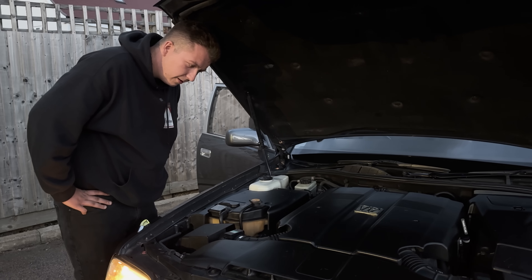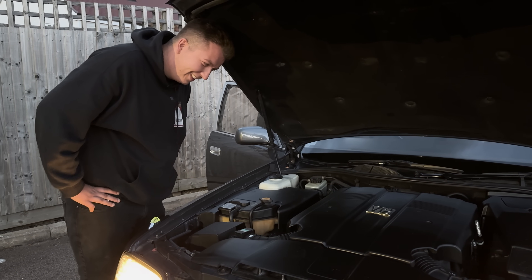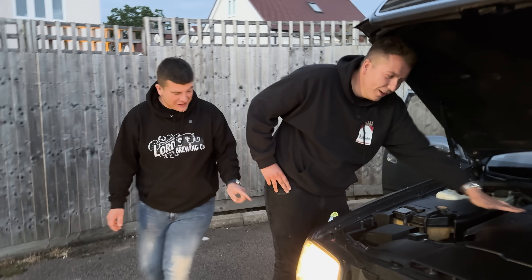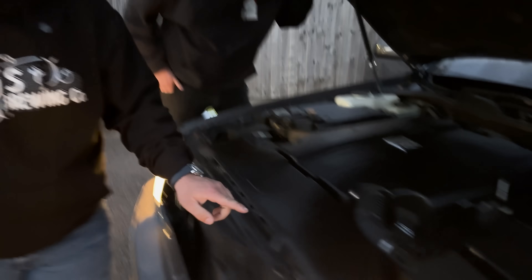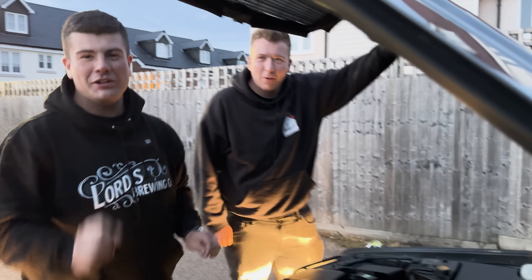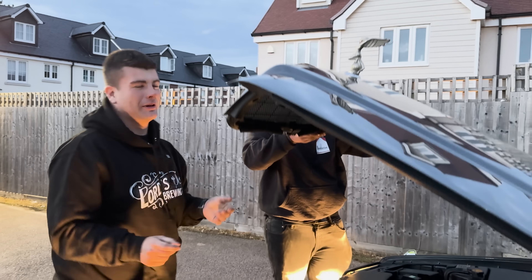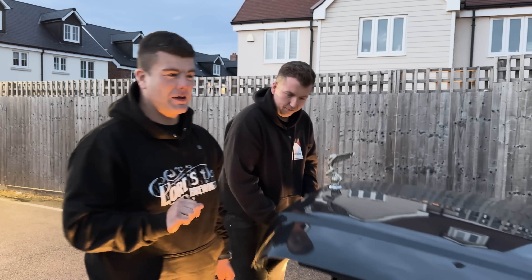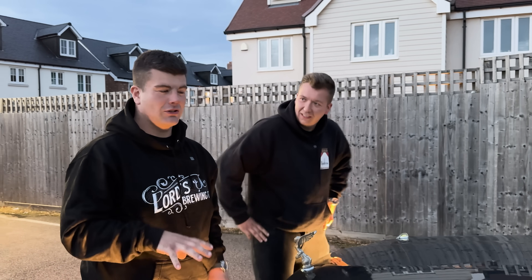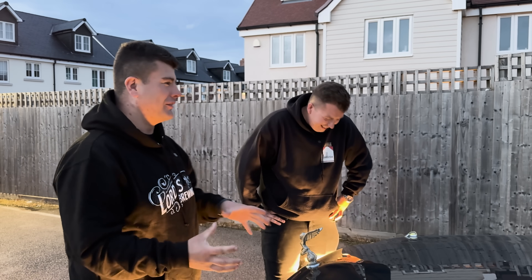I'm going to start it. Wow — look at the little green marker lights on the wings, that's so cool. So I'll put the bonnet down. We're losing light, so we're going to get this back to the unit, give it a quick check over, and then tomorrow we're going to drive it to Switzerland.